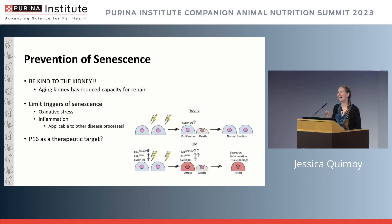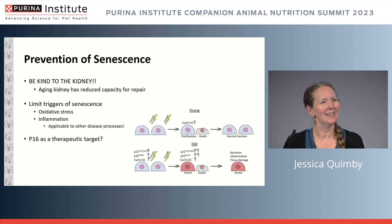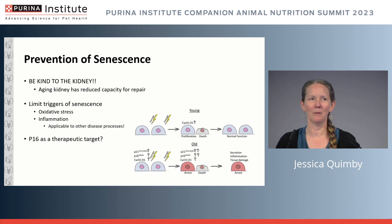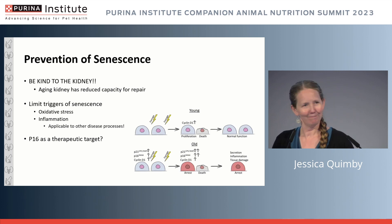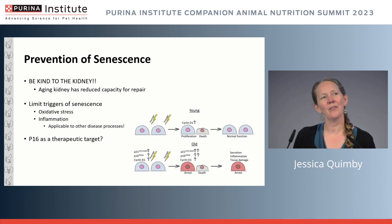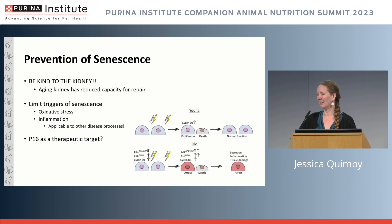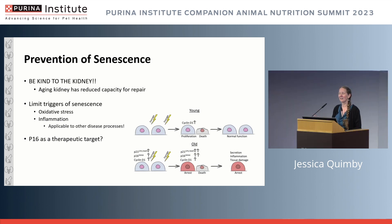The first and most clinically applicable strategy right now is prevention of senescence: be kind to the kidney. That aged kidney has reduced capacity for repair — it's just waiting for the wrong drug, combined with vomiting, diarrhea, and a hypotensive anesthetic dental, to be pushed over the edge. We see this so commonly clinically: animals come in acutely and we look back and realize the kidney actually wasn't as healthy as we thought before the precipitating event.